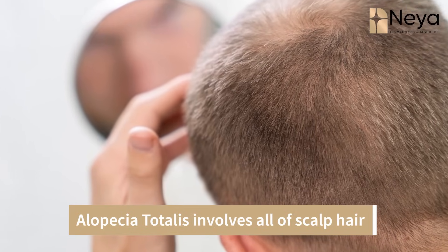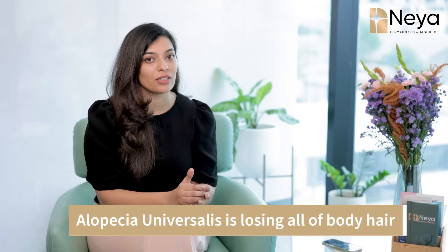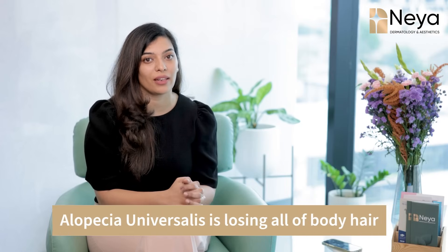Alopecia areata is characterized by a few patches of hair loss which can involve a particular body part. When it is Alopecia totalis, it can involve all of your scalp hair. In Alopecia universalis, you can lose all of your body hair.